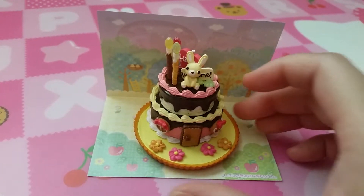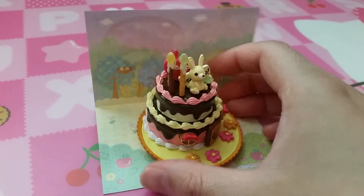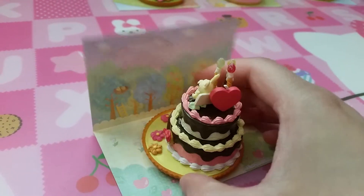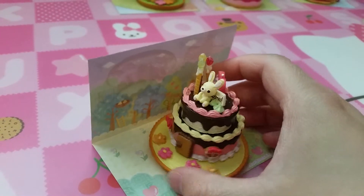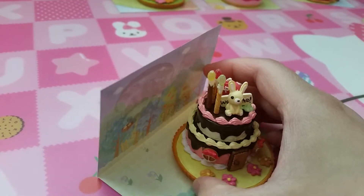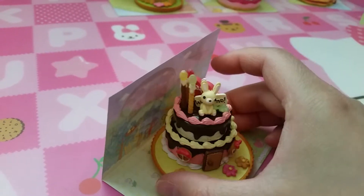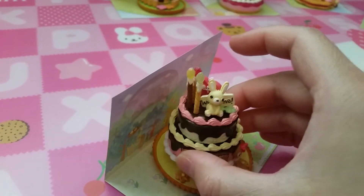Set three has a little bunny and it looks like a birthday cake. It has candles, two layers, and it says 'welcome' and 'happy.' You can take the cake off the base.